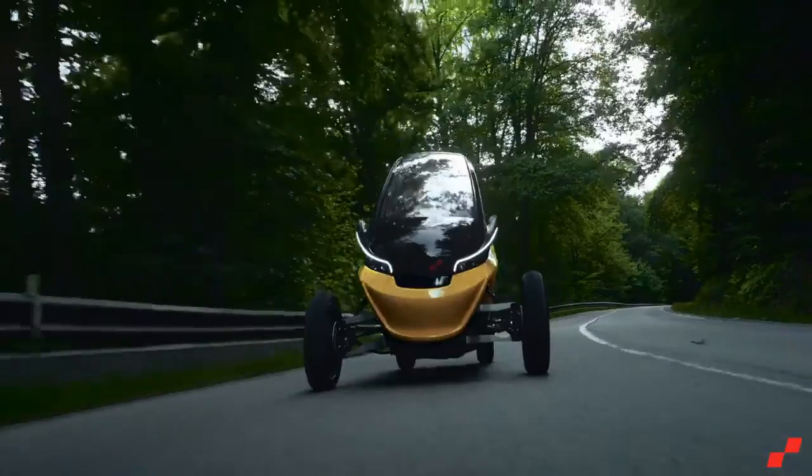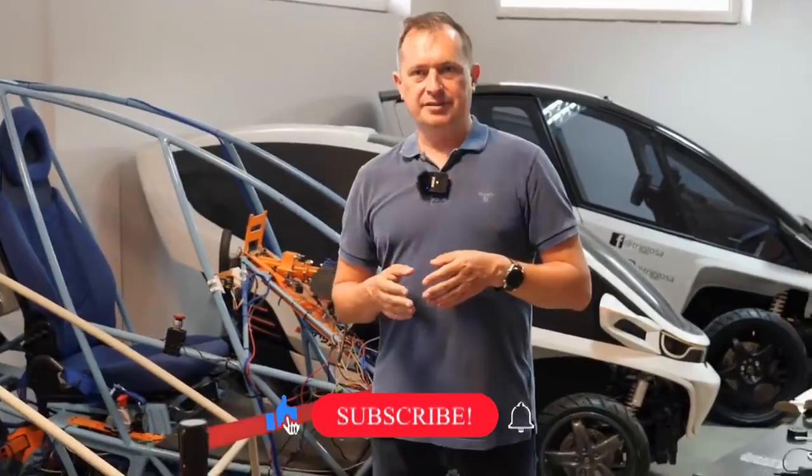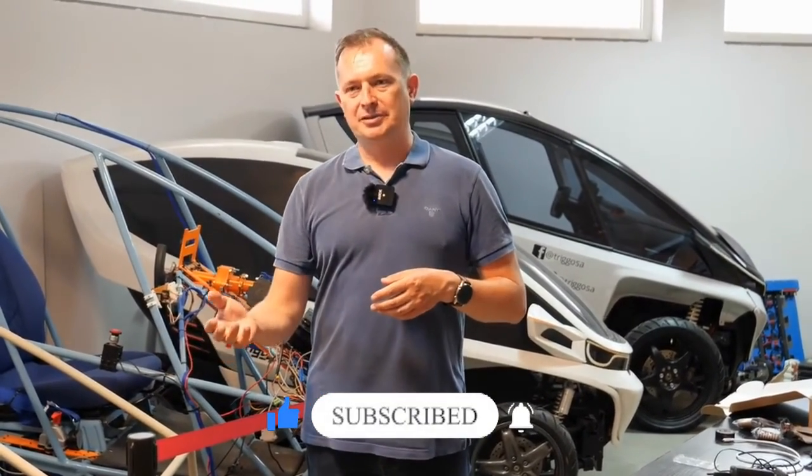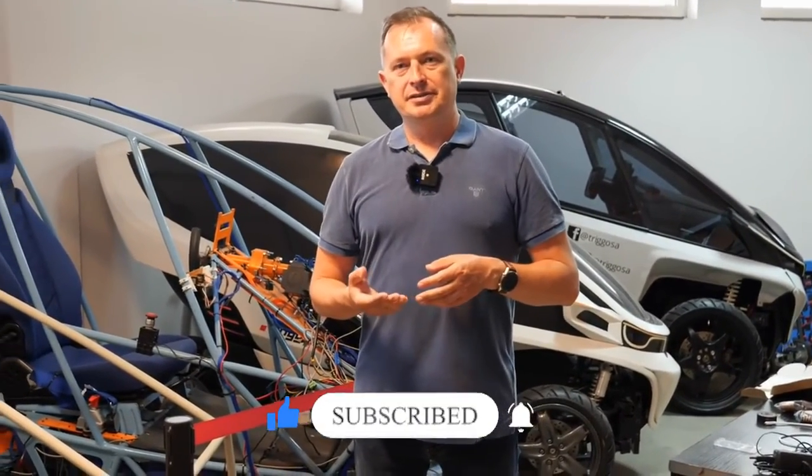Welcome to New Tech. Today, we bring you more technology updates. Don't forget to subscribe to New Tech for more captivating content. Stay with us with only one click on the bell button.